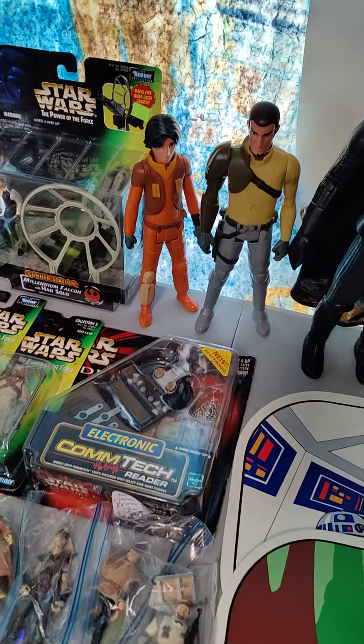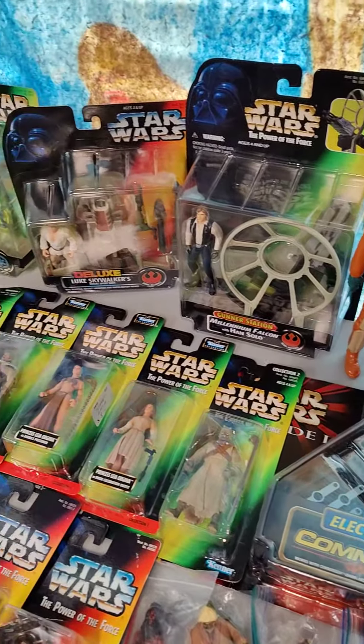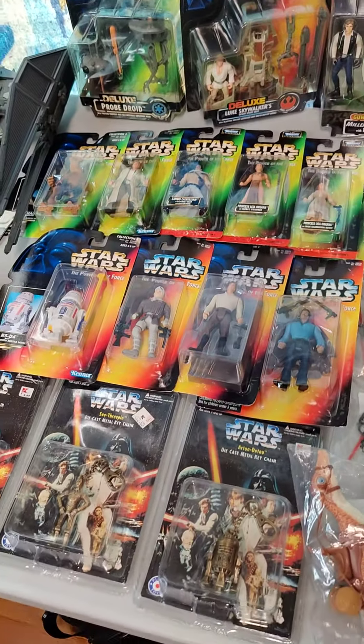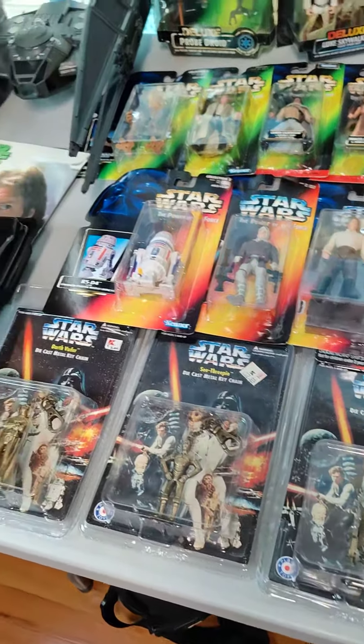Over here we have a couple of the Titan-sized figures from Rebels, some deluxe packs, Power of the Force — we got green cards and orange cards.